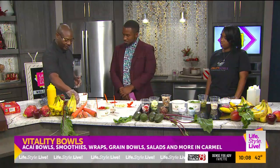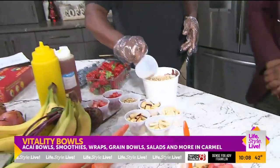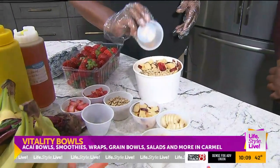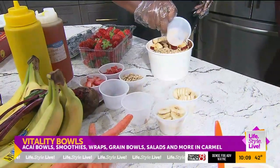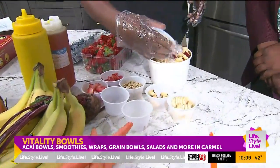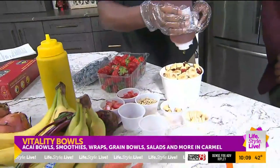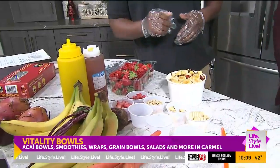Then we top it off with granola, apples — and don't be shy, Sean, with the apples! We have a ton of apples here for you. Also bananas, more berries, and some cinnamon goes on top, a little bit of honey. And voila, there is your tasty bowl.